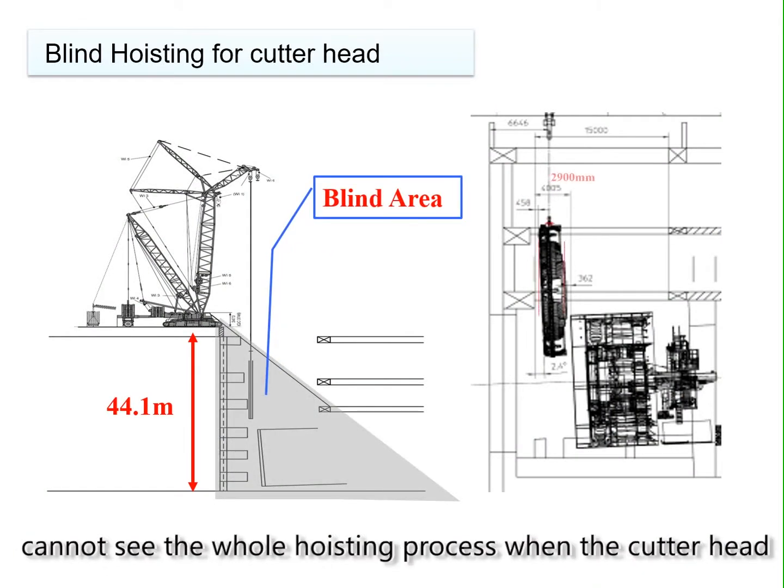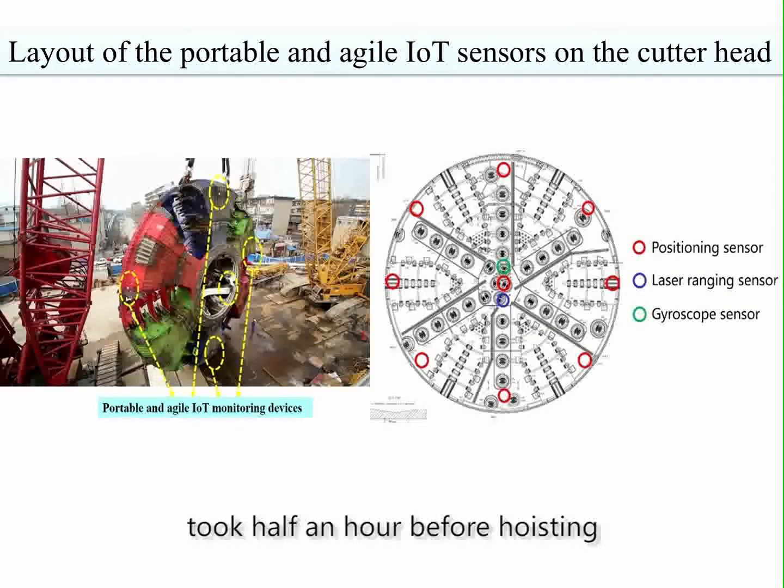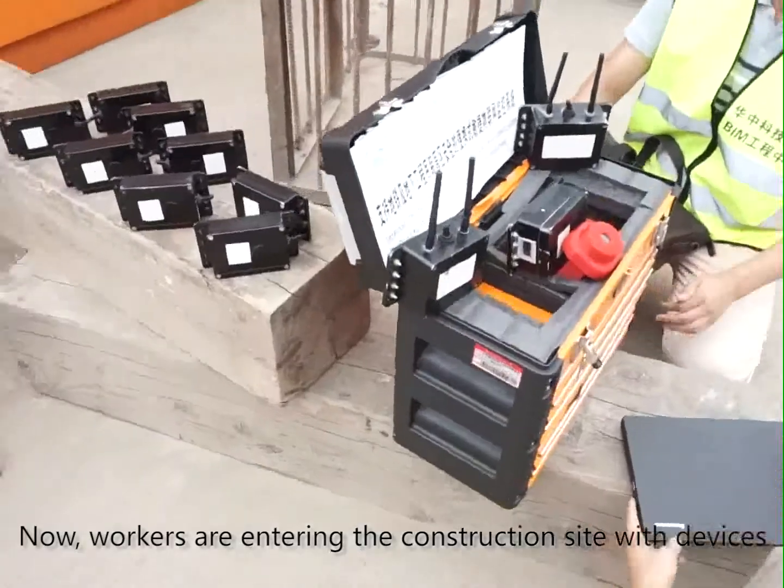The driver cannot see the whole hoisting process when the cutter head is under the ground. The installation of all Internet of Things monitoring devices only took half an hour before hoisting. Now workers are entering the construction site with devices.